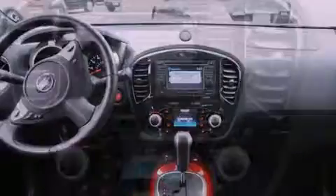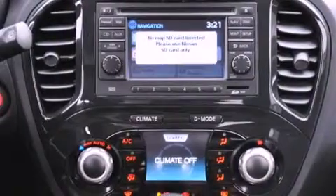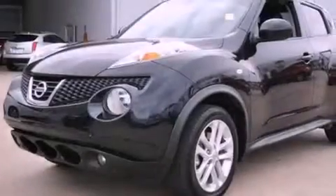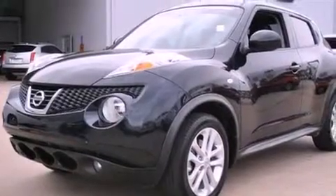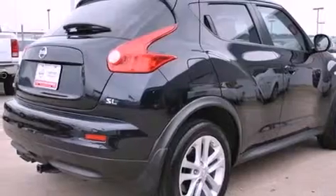Features include a low-tire pressure indicator, air conditioning, cruise control, stability control, an anti-lock braking system, dual airbags, three-point rear seatbelts, a rear folding seat, an external temperature gauge, and this vehicle has fewer than 24,000 miles on the odometer.